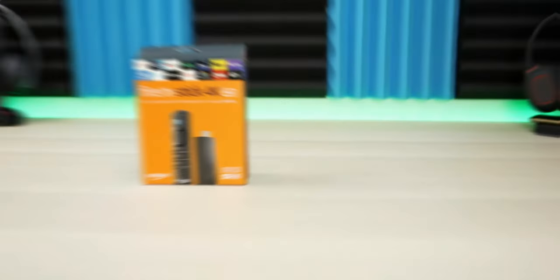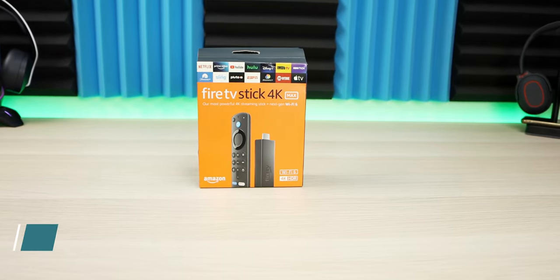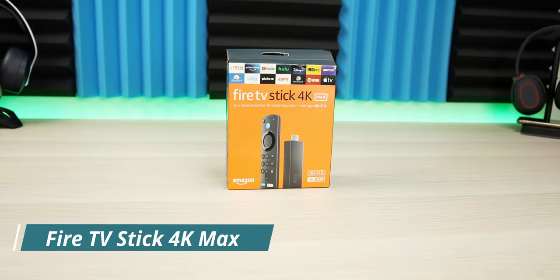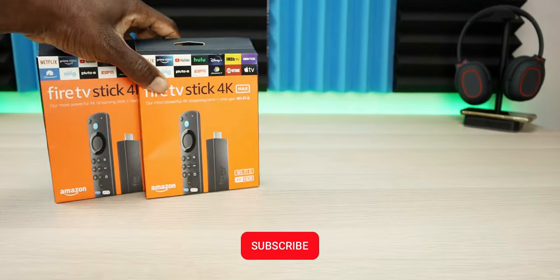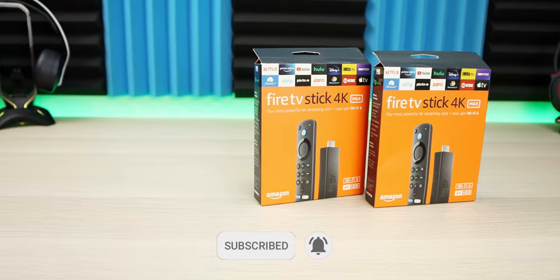The Fire Stick overall is a great device — it's inexpensive, Android-based, and does everything that you need it to do. But if these five issues are important to you, you might want to consider another device. If you're new to the channel, subscribe and hit the notification bell. Thank you for watching, and I'll catch you on the next one.